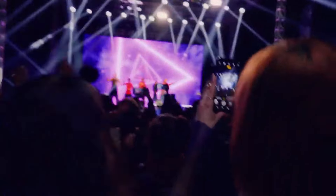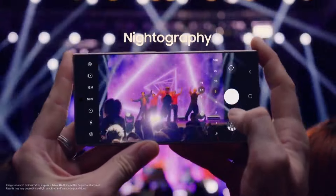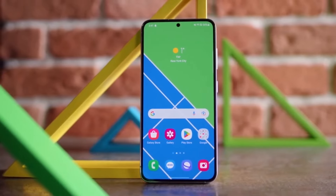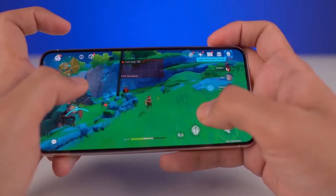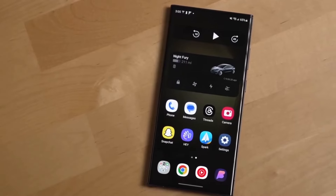The video also includes a camera comparison between the Galaxy S24 Ultra and the Galaxy S23 Ultra, showcasing differences in color processing. In conclusion, the battery test results for the Samsung Galaxy S24 Ultra indicate remarkable performance, solidifying its position as one of the best in the market. The improvements in camera features, color processing, and battery life underscore Samsung's commitment to delivering cutting-edge technology to its users.